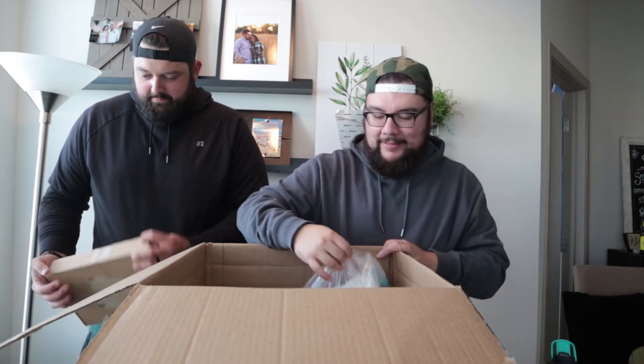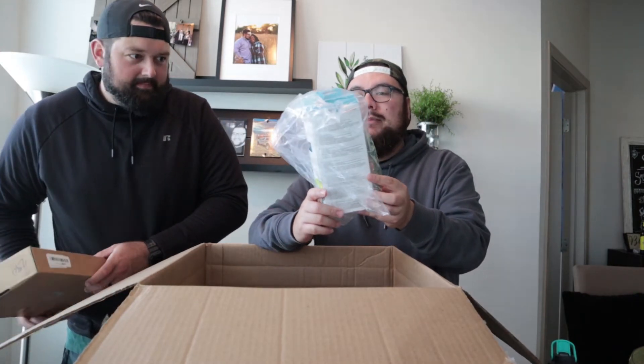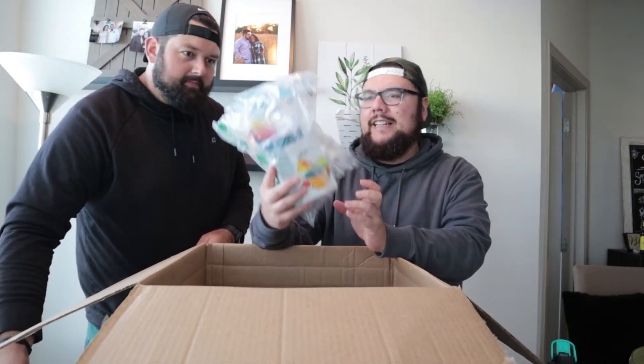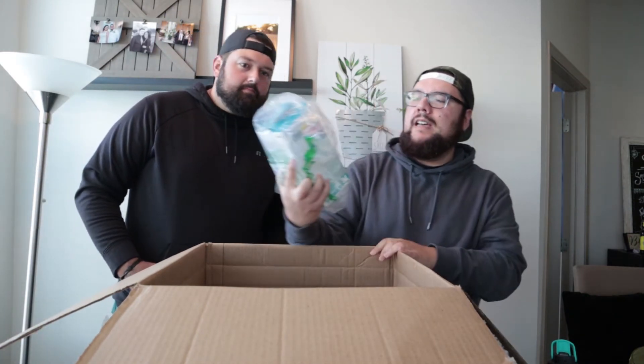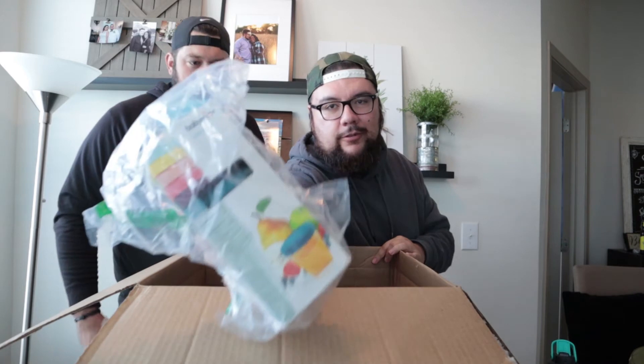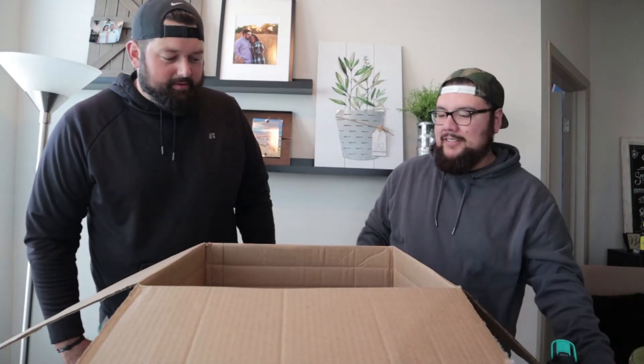We've got some sort of food containers — looks like baby food containers. Maybe $6 something like that, not bad. Could be a good gift, who knows.